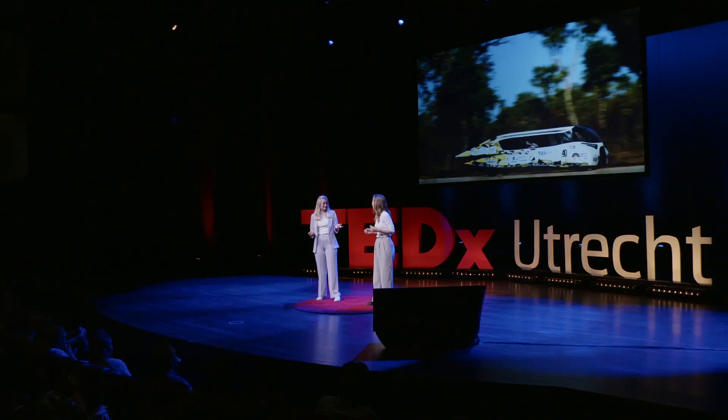However, do you see yourself driving in this? Taking the kids to and from school, doing groceries — doesn't seem very practical. Sorry to interrupt, but I don't think these cars are meant to be practical. They are the first step to something way bigger.